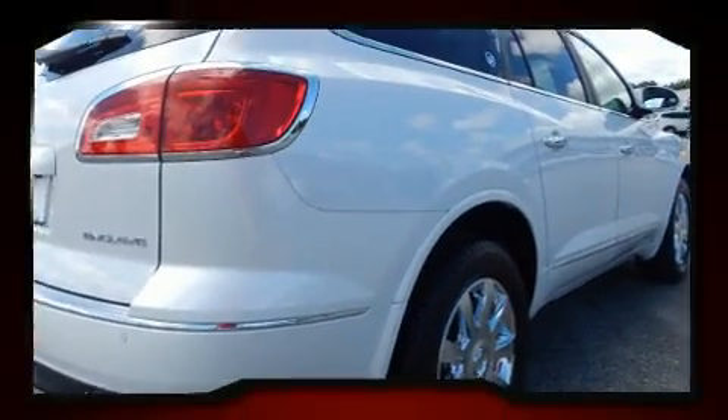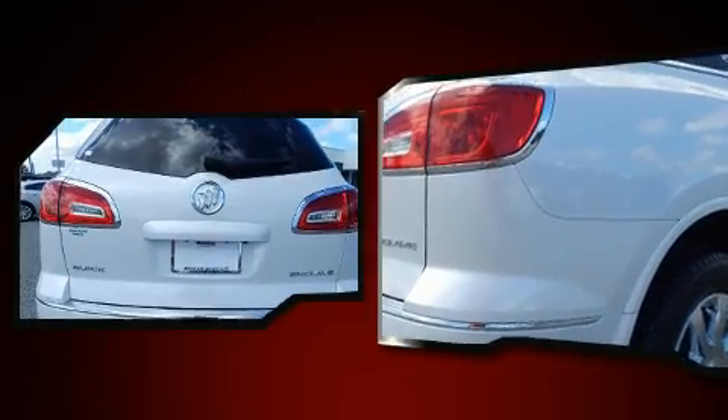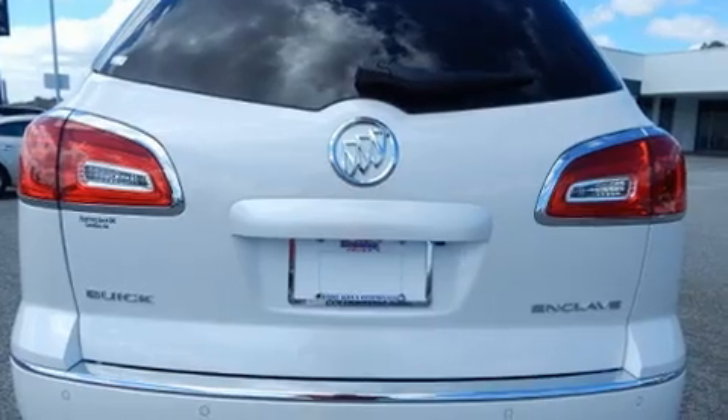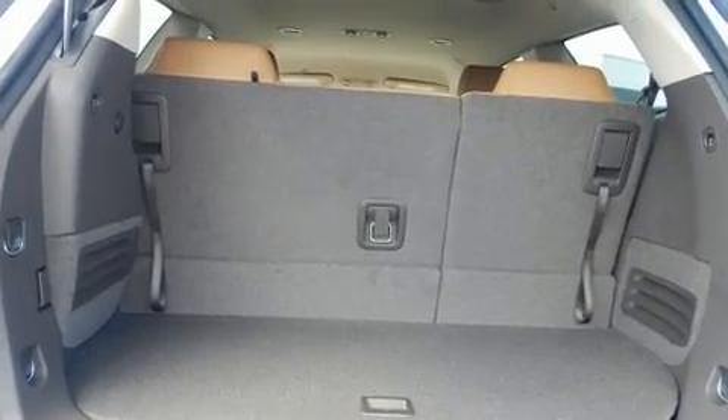Features include leather upholstery, delay-off headlights, a built-in garage door transmitter, a blind spot monitoring system, a power rear cargo door, and power front seats. Third row seats provide an even greater maximum passenger capacity.